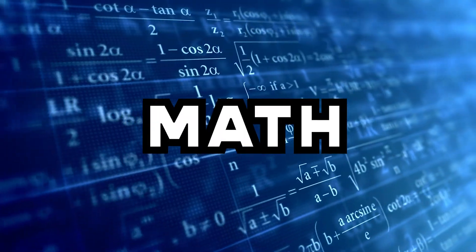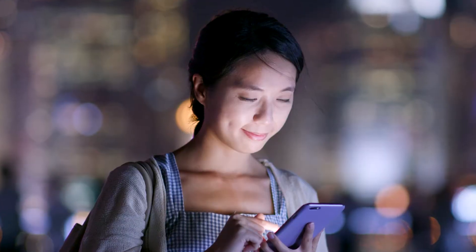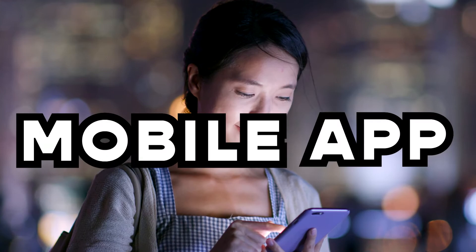We know that math requires time and patience. But to make it easier, here you have the best five websites to solve math problems. And yes, all of them have a mobile app too.